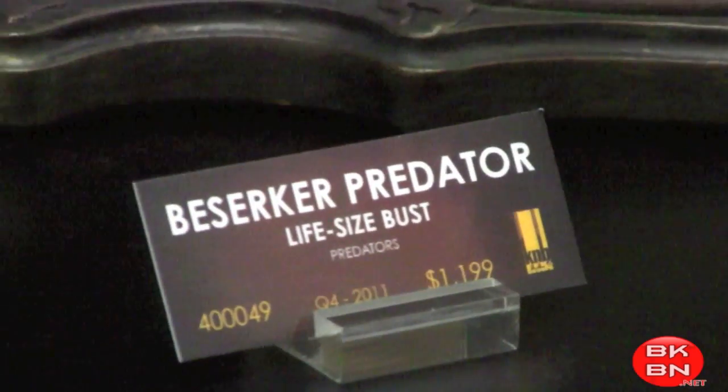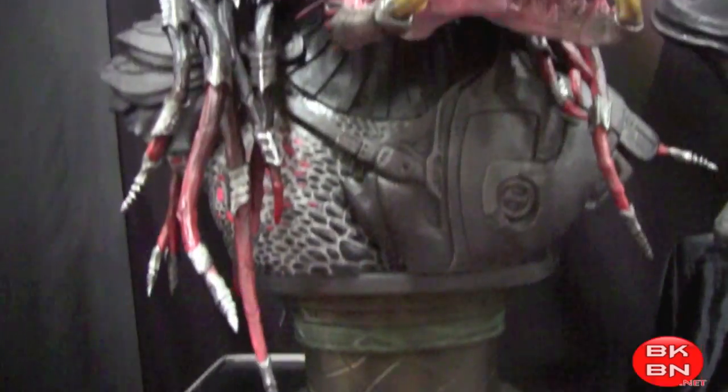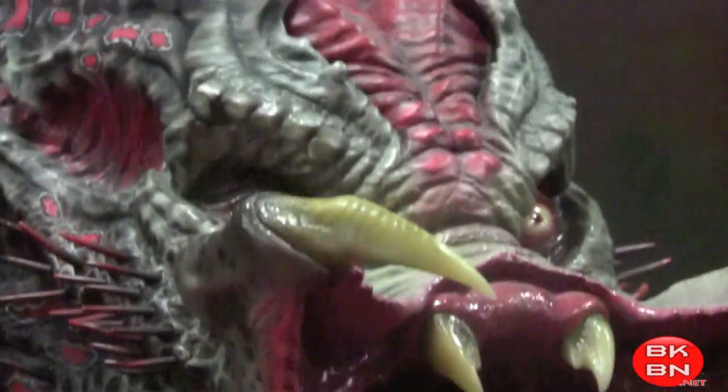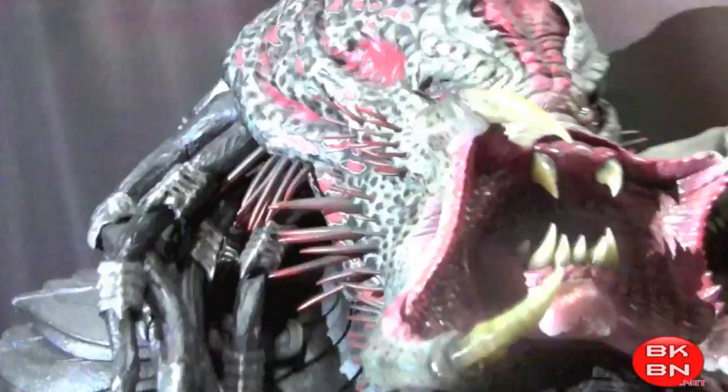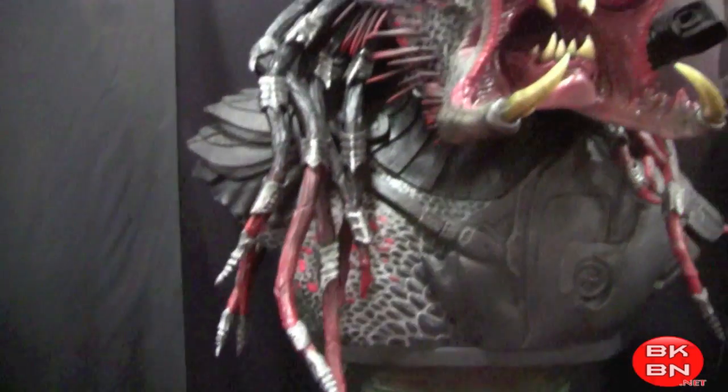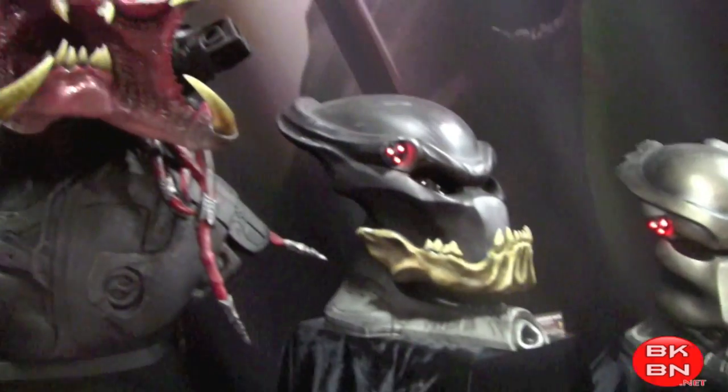And of course here's the life-size bust at $1,200 bucks — better be amazing, which it is. And there's the Berserker Predator — he looks like he's wanting to kiss you. Who wouldn't want to kiss that? It looks really cool. I really like that. The mandible is open.